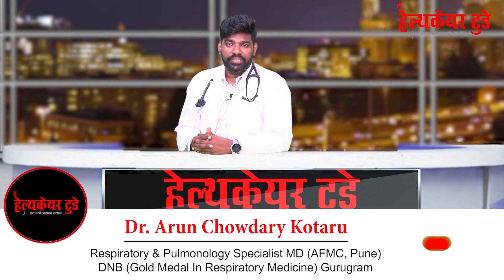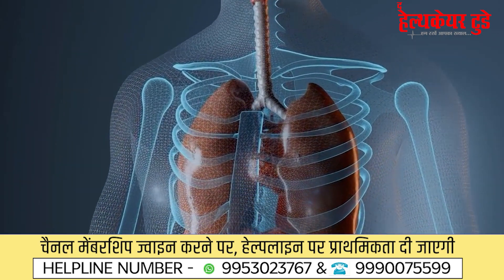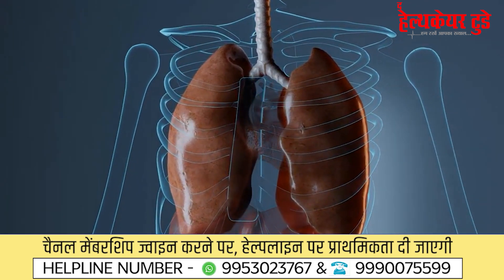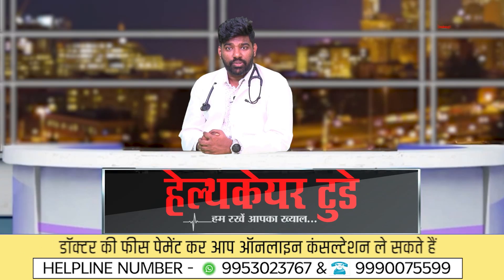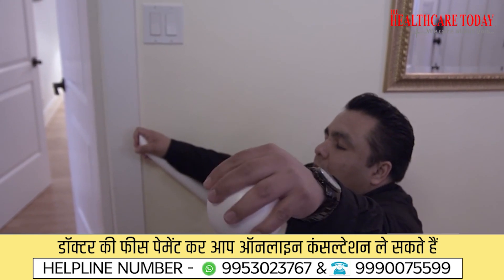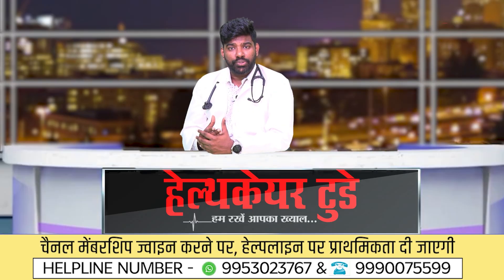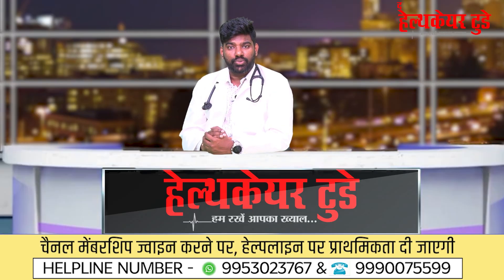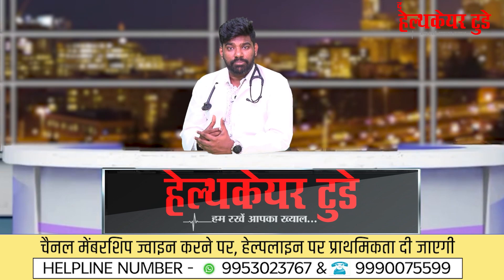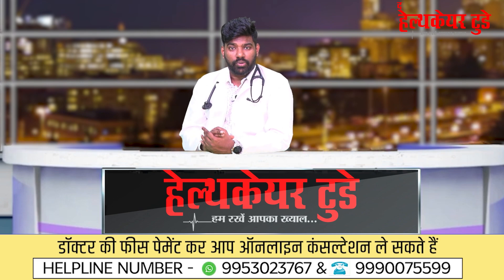Hello friends, welcome to healthcare today. Today we are going to speak about self-assessment of lung function. Many times we have doubts in our mind whether our lungs are working perfectly or not. At times when we climb two flights of stairs you feel breathless, out of breath. So many times you want to get yourself tested. Through this video I am going to tell you two or three techniques where you can test your own lungs, and by understanding your symptoms you can also understand when to contact a doctor.